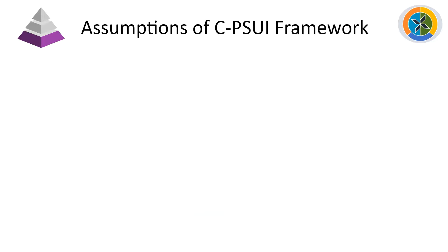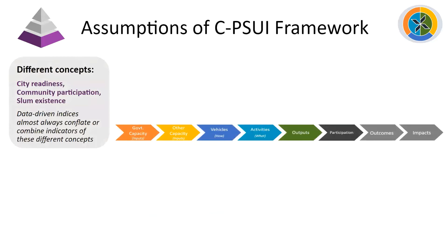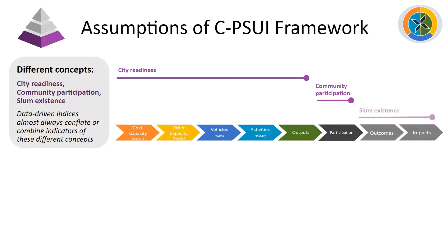Embedded in this framework are a few assumptions. First, we differentiate between city readiness, community participation, and the very existence of slums — data-driven indices almost always conflate indicators from these different concepts, and we really break them out. This is where we bring in theory of change concepts: we look at government and other city-level inputs to participatory upgrading, vehicles for how this upgrading happens, what specific activities are taking place in the local government context, and what the specific outputs are. All of these together quantify readiness for engaging with communities. Then there's the actual participation of communities themselves. And still using the theory of change framework, outcomes and impacts of this entire upgrading process determine whether or not slums exist.